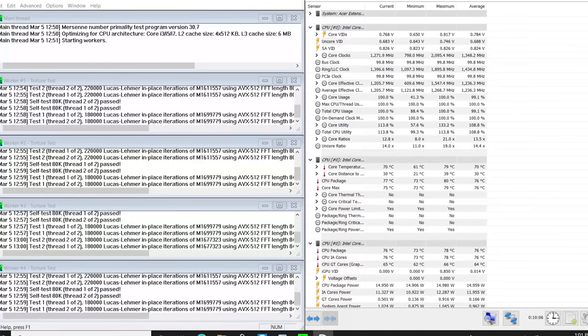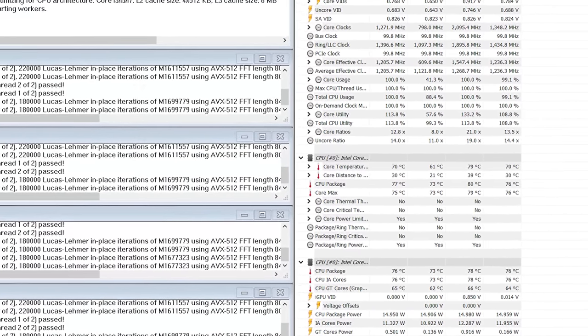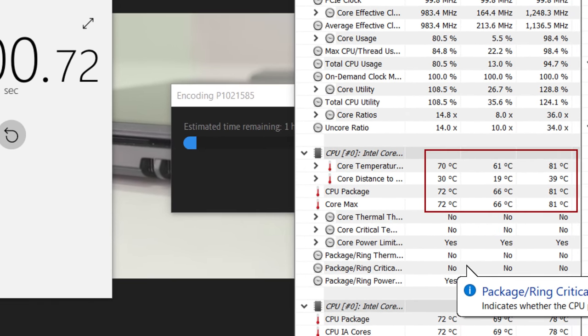For the i5-1035G1 processor with its 15W TDP limit, Intel Turbo Boost technology can be used depending on workload. However, when the processor is under load, the processing output may throttle. During a 10-minute stress test, maximum CPU temperature reached 79°C and average was 70°C. In Adobe Premiere Pro video export testing, maximum temperature was 81°C and average was 71°C.